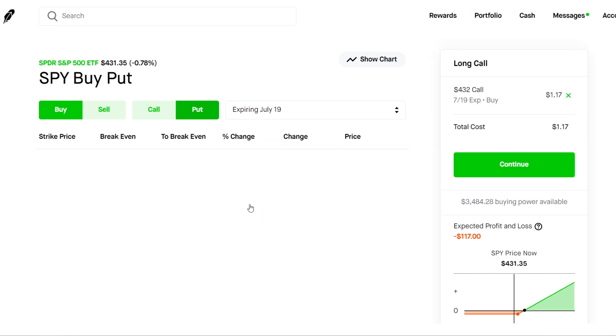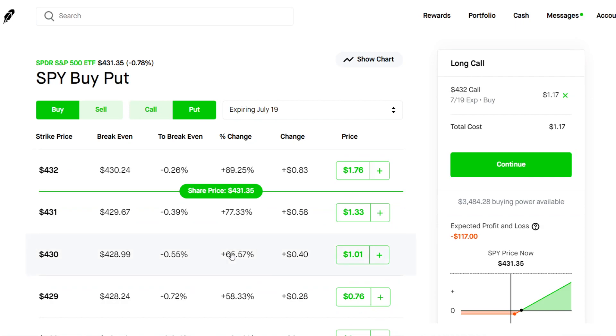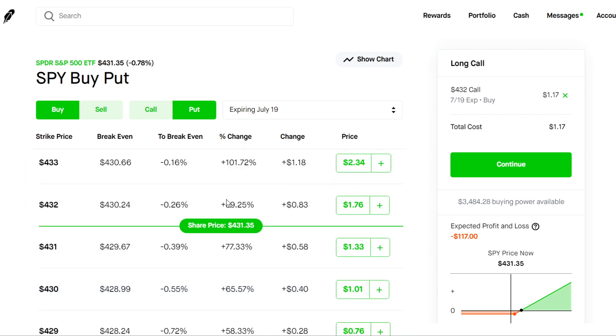A put option gives you the right but not the obligation to sell 100 shares of a stock at a specific price at expiration. For puts, every strike price above the current stock price is considered in the money and can be exercised. Every strike price below the current stock price is out of the money, meaning the stock price needs to drop below the strike price to be exercised. You will need to have enough shares in your portfolio in order to exercise these contracts, because it's the right to sell 100 shares — your brokerage will automatically sell out the contract early if you don't have enough shares.